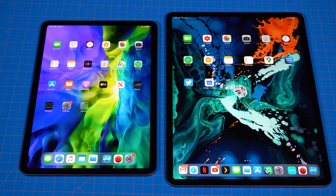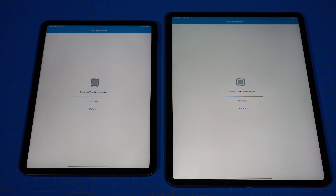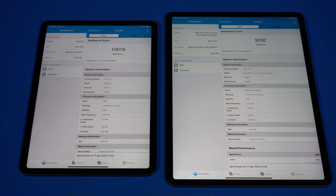Let's start by testing the CPU in Geekbench. The CPU test just finished up and as you can see the scores are very, very close — probably not statistically significant in their difference. Running the compute benchmark next, the 2020 iPad Pro scored higher than the 2018 iPad Pro, and the gap is slightly larger than the CPU benchmark: 10,018 versus 9,292.